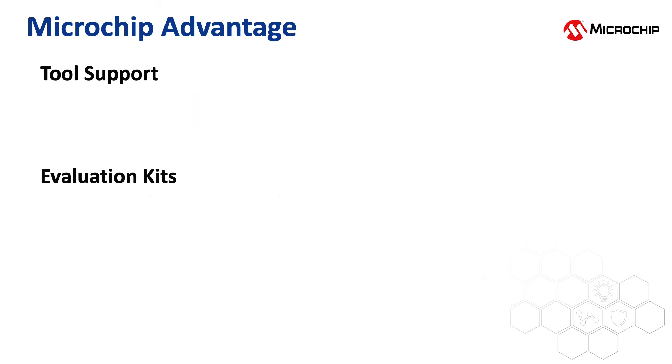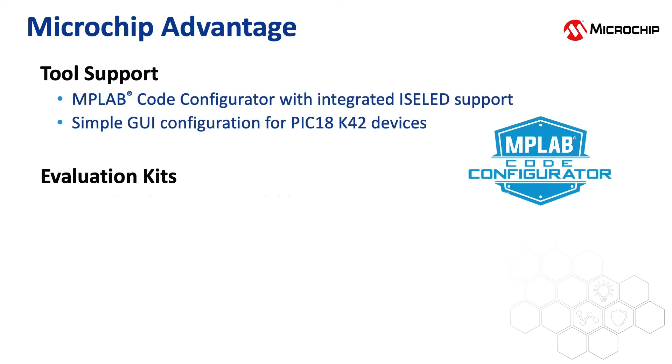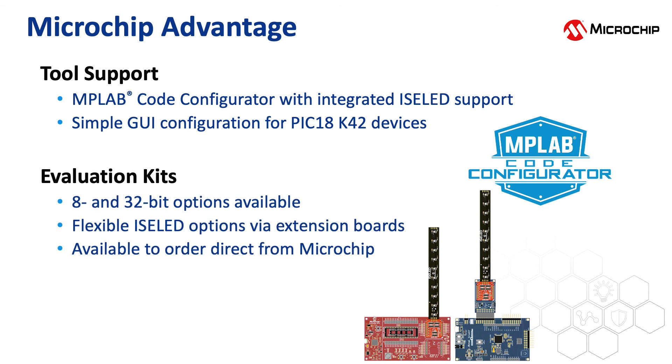To support the configuration and enabling of the ISOLED peripheral, Microchip has added support through the MPLAB Code Configurator. With this GUI-enabled configurator, the peripherals can be set up with a simple click of the mouse. It can also be combined with other peripherals, such as touch and LIN modules. Pair the code configurator with evaluation boards from Microchip to get a quick start on your project.